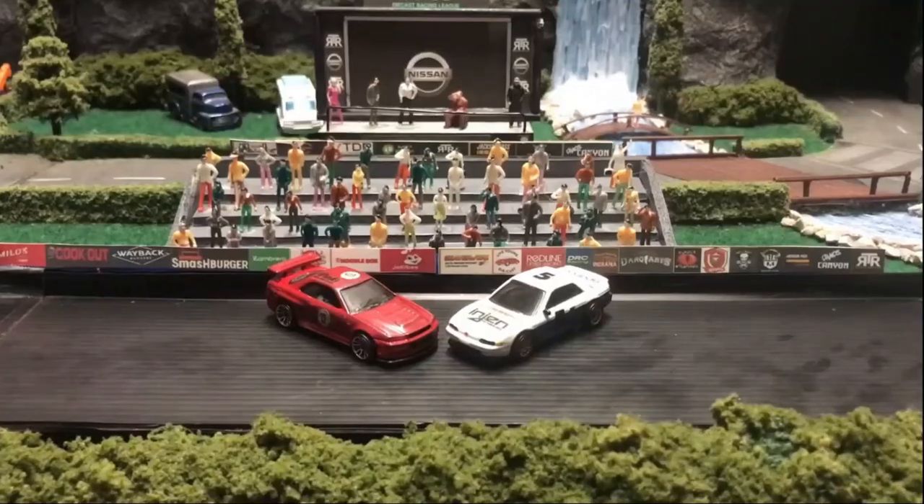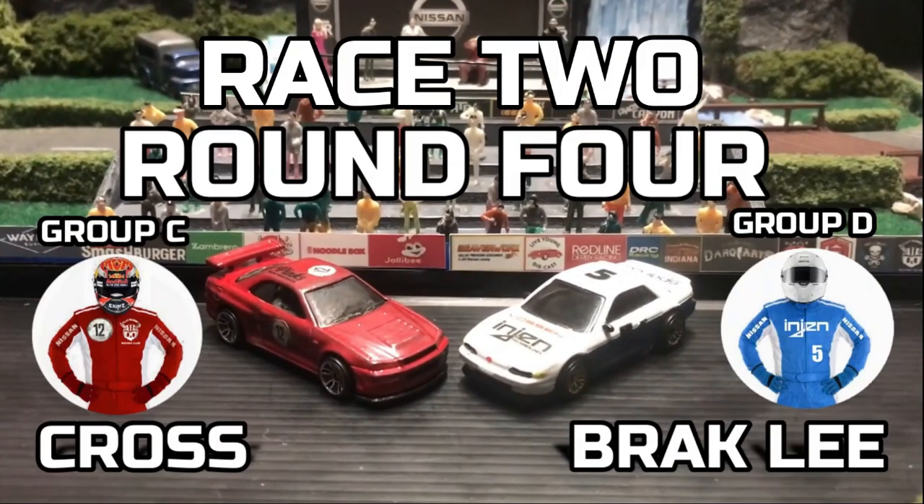For our second race tonight, Group C winner Cross, driving for Flat Rabbit Racing Club, will be driving a Skyline R34, going up against Group D winner Brack Lee, driving for Doc Speed Shop, in a Sylvia 513.